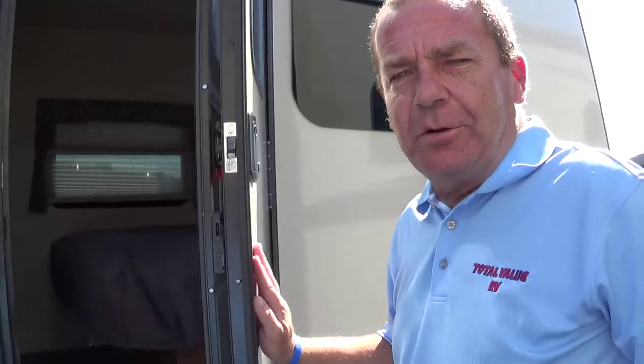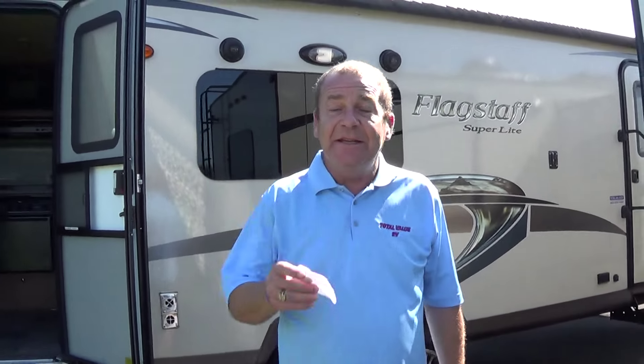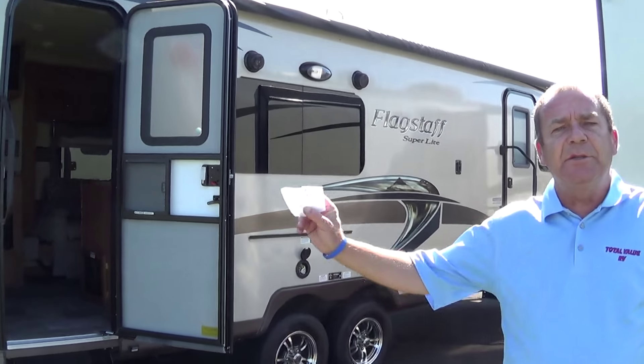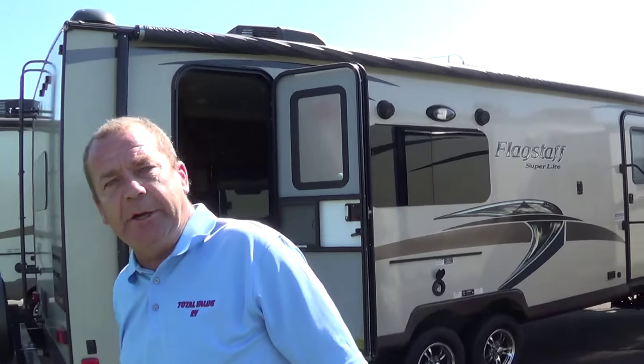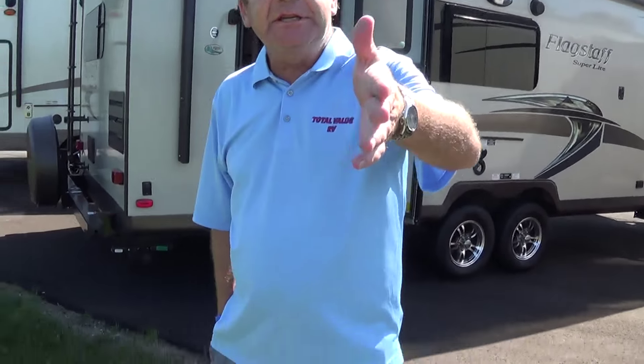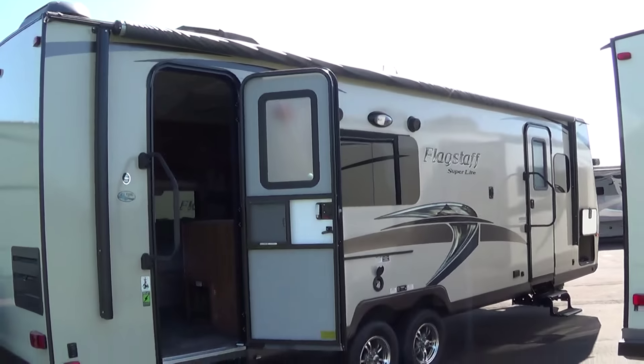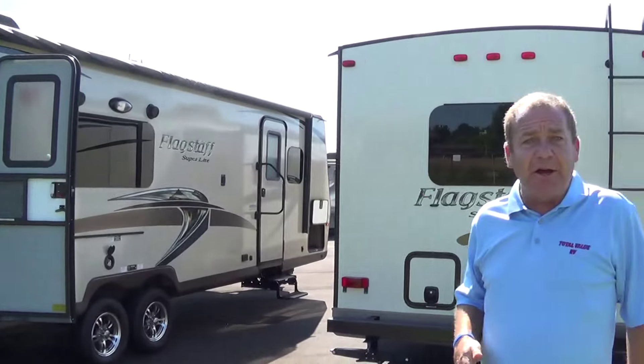Come on out, guys! Total Value RV, Elkhart, Indiana — 866-282-4460. We're on the web at totalvaluerv.com. When you call, you're going to say, 'These look like pretty good units — is there any way we could take them and have some family fun?' Yes you can, and we're basically going to give it away. There's a price we have right here — we look forward to seeing you. Ready to make a great decision, a great value, a great way to take the family out. Mom, dad — you're cool for the summer. Look forward to hearing from you!